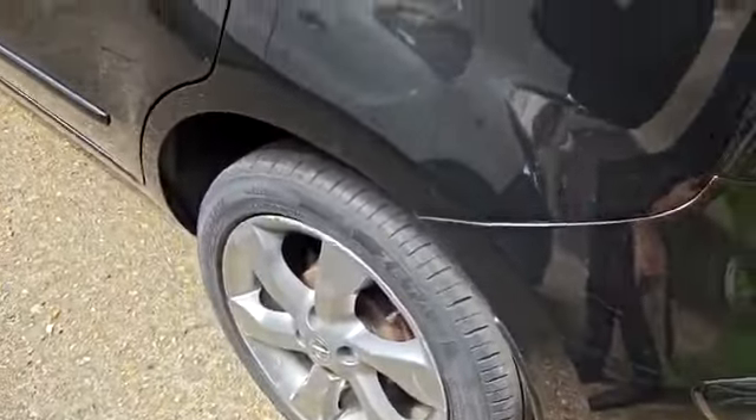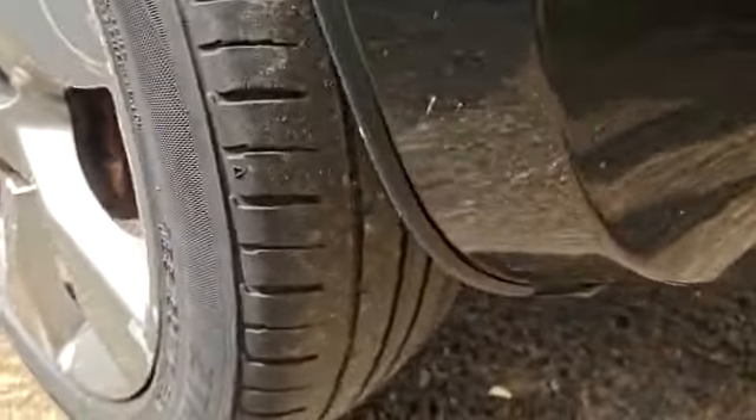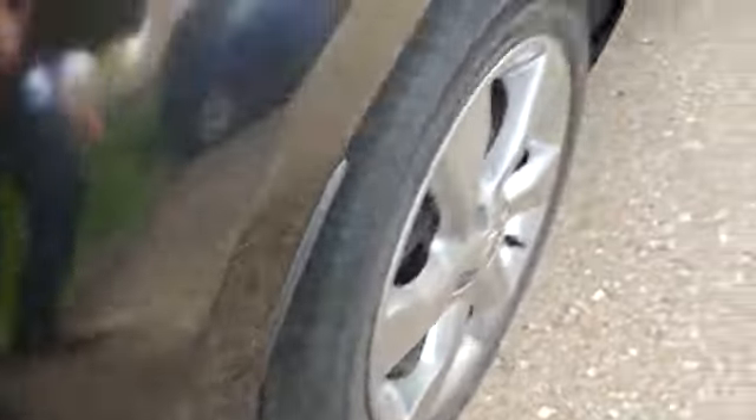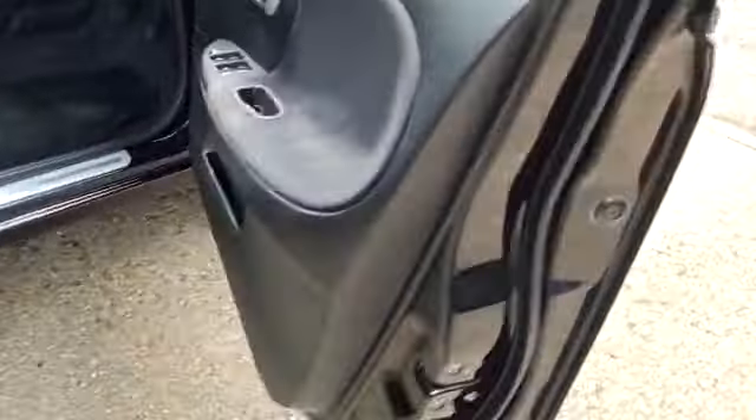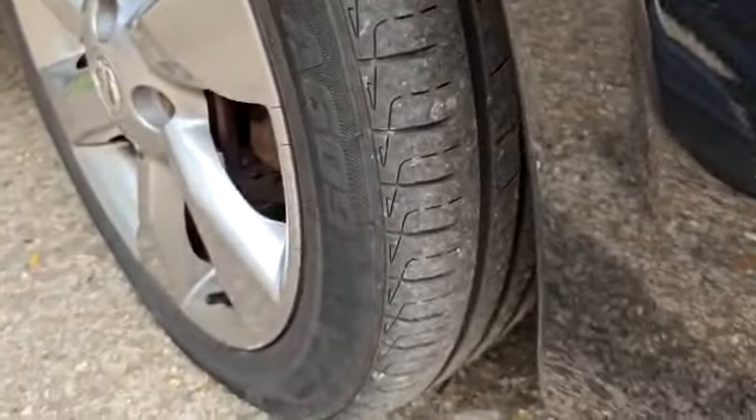It's a little bit tight here. The state of the tires — yes, the front are still good.